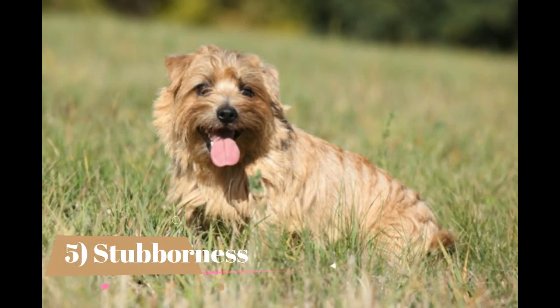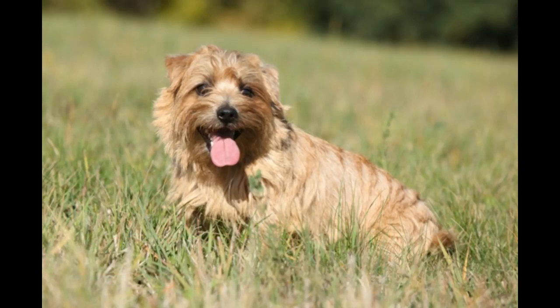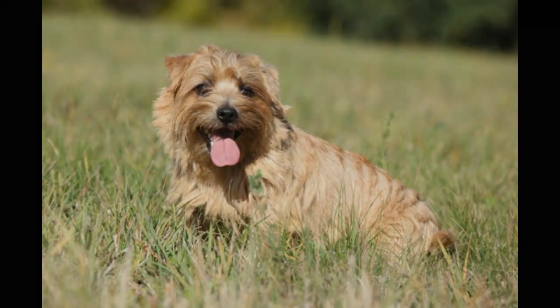Stubbornness: Norfolk Terriers must be taught at an early age that they are not the rulers of the world. The toughness that makes them suited to killing vermin can frustrate you when you try to teach them anything. Norfolk Terriers can be stubborn and dominant — they want to be the boss and will make you prove that you can make them do things.